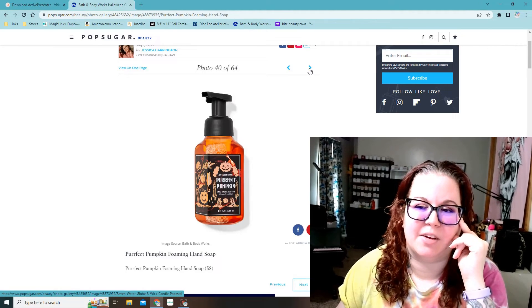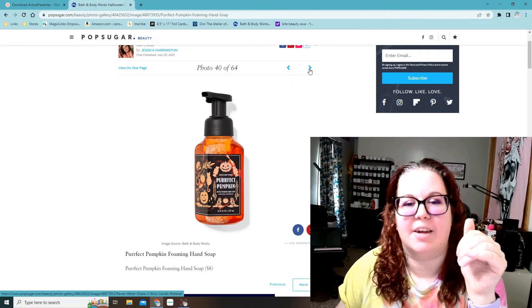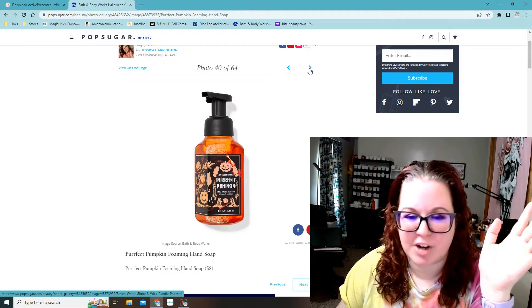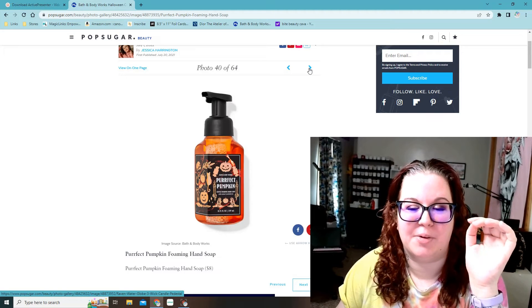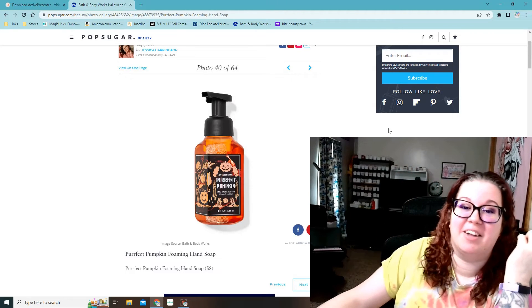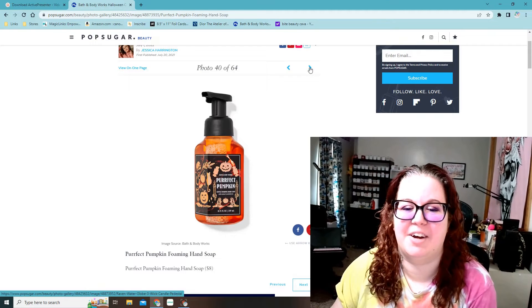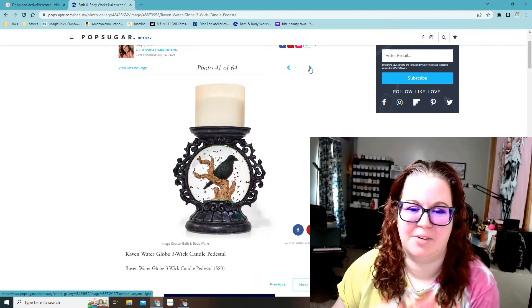One year I got the wallflower and it smelled like straight cinnamon. Their scents can differ so much in the wallflowers — maybe because it's super concentrated. That happened to me with the cotton candy champagne scent too. The shower gel and stuff smelled amazing, kind of like pink sugar and cotton candy, really fresh and nice. Then I got like five of the wallflowers when they were on sale and now I regret it because one smelled like cat piss. So just be aware that sometimes the scents smell way different in the wallflowers.